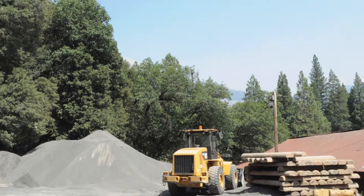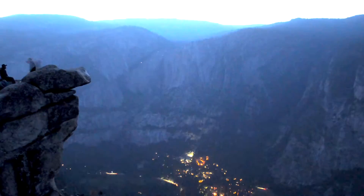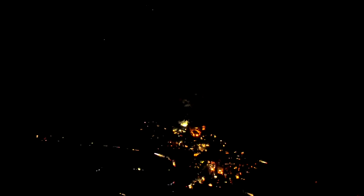As a demonstration, a particularly offensive light was selected near an equipment storage facility. This offender can be seen glowing on the cliff face next to the iconic Yosemite Falls.